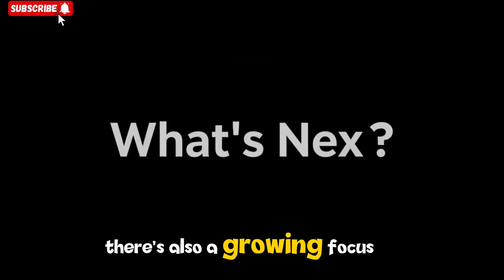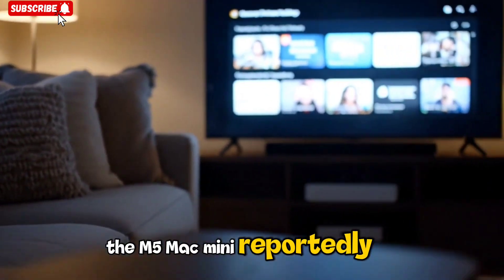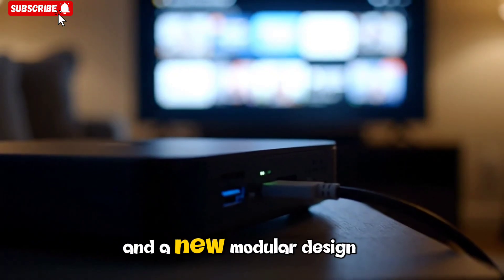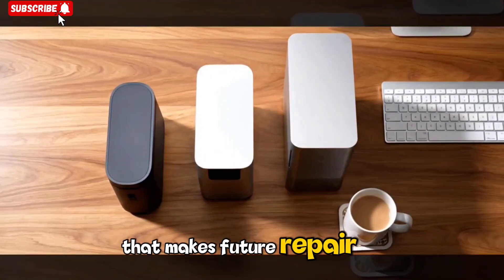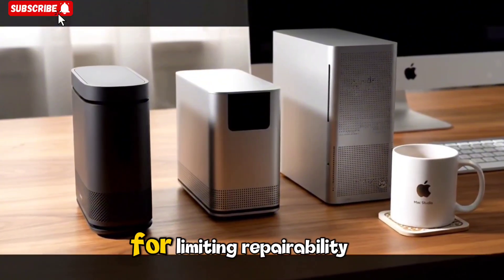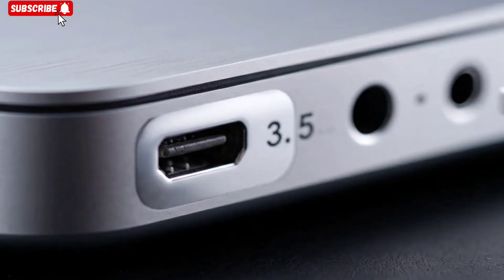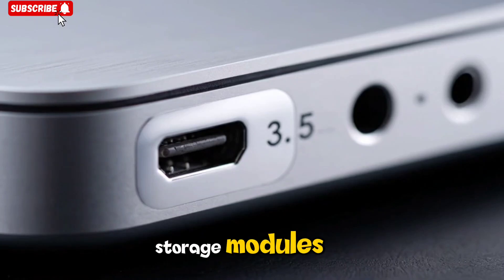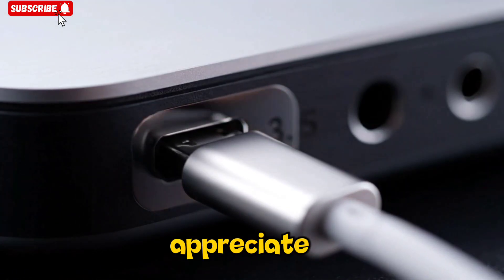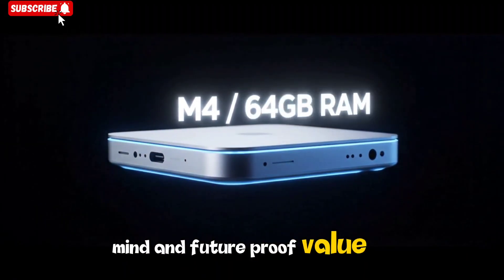There's also a growing focus on sustainability in Apple's hardware. The M5 Mac Mini reportedly uses recycled aluminum, responsibly sourced rare earth materials, and a new modular design that makes future repair or component swaps easier. Apple has faced criticism in the past for limiting repairability, but this time they seem to be listening. Rumors suggest that RAM and storage modules could be partially upgradeable — something long-time Mac fans will appreciate. Combining sustainability with flexibility gives users both peace of mind and future-proof value.